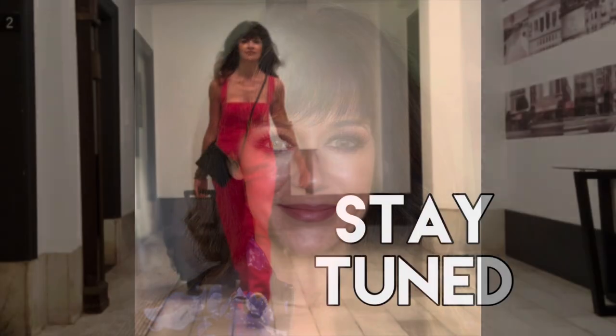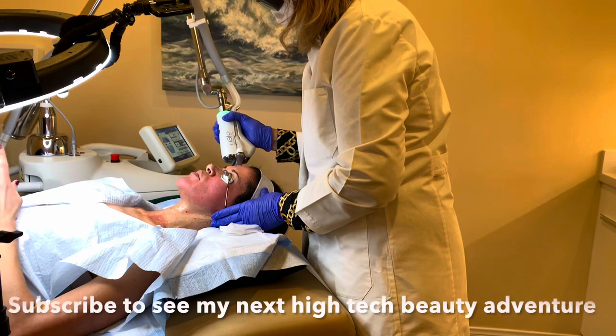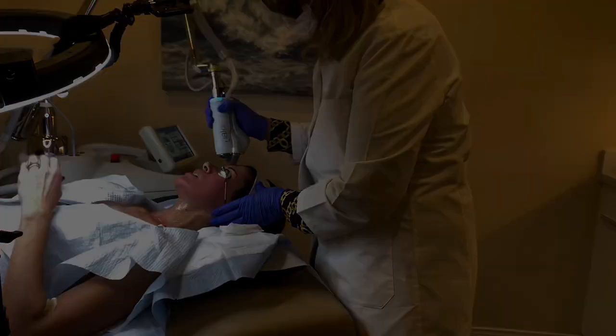I'll be right here on YouTube transforming myself with makeup, and I'm already on to my next adventure — a high-tech beauty laser that can anti-age the skin up to a decade younger. You don't want to miss this, so stay subscribed and I'll see you soon.